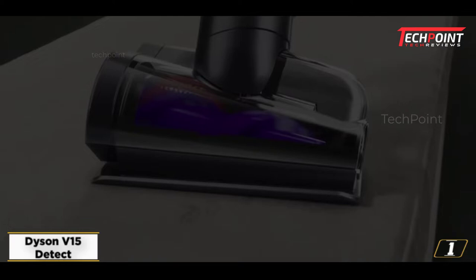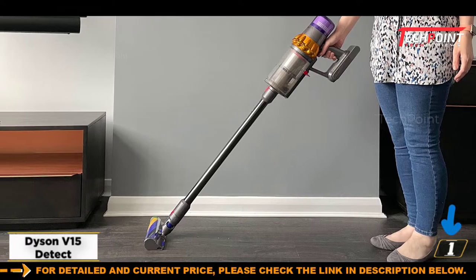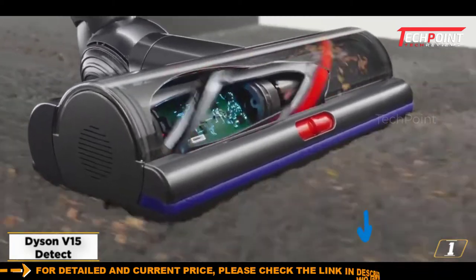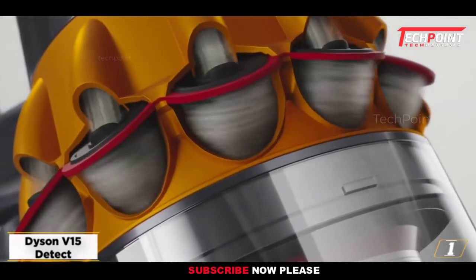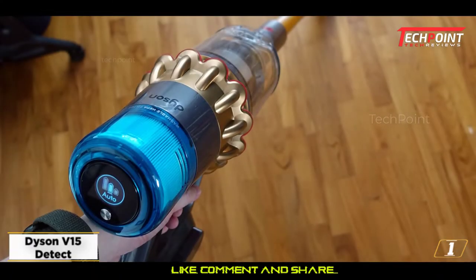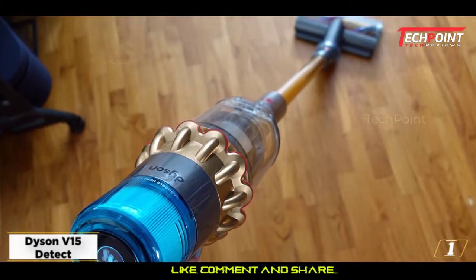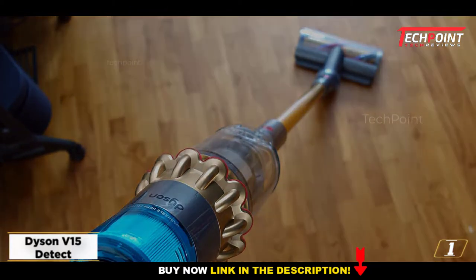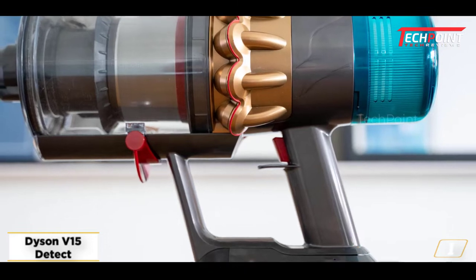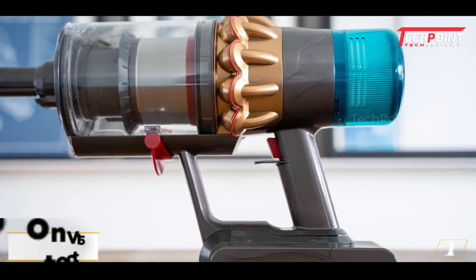But that's not all. A piezo sensor links to the LCD screen, showing the size and volume of dust particles captured, allowing you to see exactly how much dirt you've sucked up. Is it a bit of a gimmick? Maybe, but it's pretty addictive to use and gives you a sense of a job well done. The screen also displays more useful info such as battery life and troubleshooting help. On the minus side, the battery will only last about 20 minutes using the high-torque head in auto mode, and it then takes 4.5 hours to charge. A second battery will solve this problem but will add to the V15 Detect's already significant price.